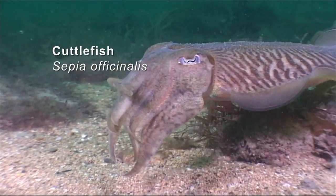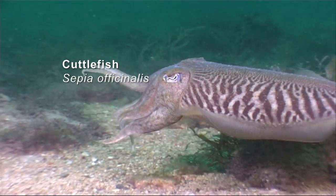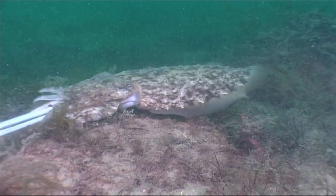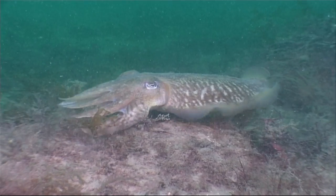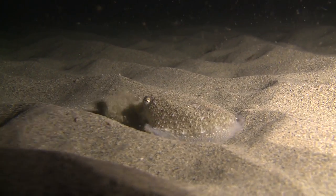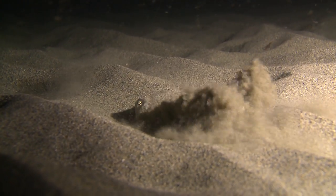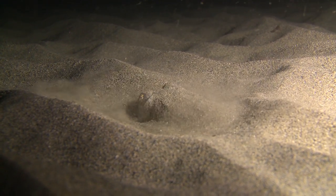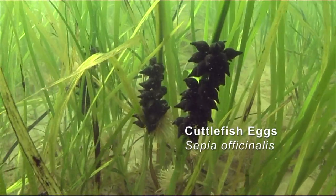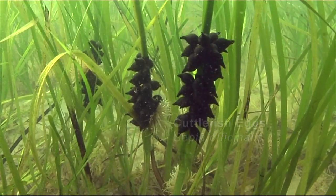Another creature which is at the top of the food chain is the cuttlefish. By changing its appearance to match the surroundings, it can creep up on its prey unnoticed. It can also hide itself under the sand on the seabed. Young cuttlefish hatch from egg sacks which the adults leave attached to plants growing in the sea — and seagrass is a firm favourite.